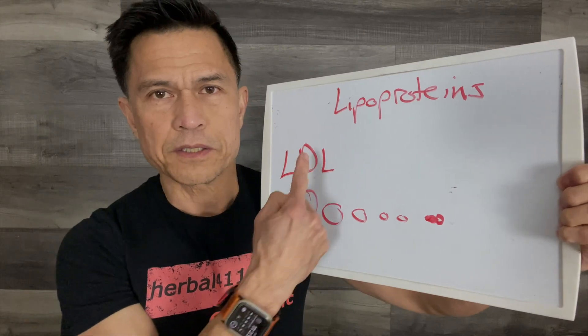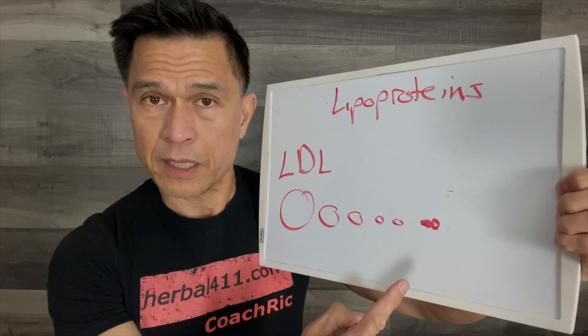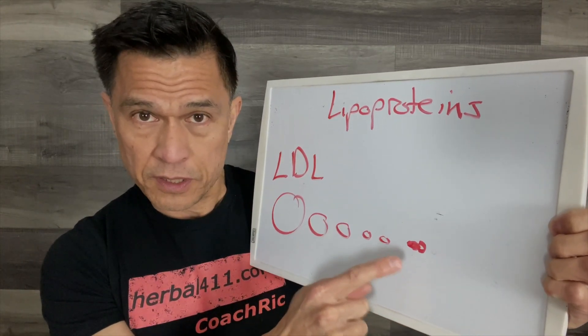It tells you how many particles of LDL there are and the general size of those particles. Most importantly, there's something called LP little a and an apoprotein B level. Of all the LDL particles, the big buoyant fluffy ones usually don't cause problems. It's the smaller ones — specifically LP little a — that have a tiny tail that triggers oxidation of everything. The bigger the LDL particle, the less the oxidation. The smaller the LDL particle, the more the danger. Large amounts of LDL that are all fluffy may still get you placed on intensive statin therapy, even if your LDLs are actually safe.